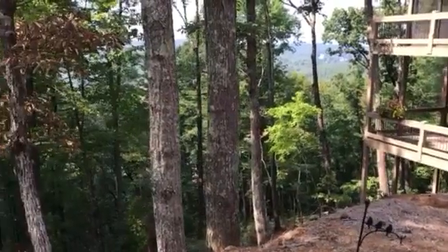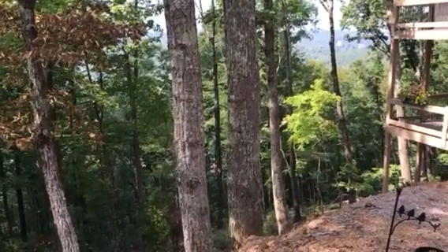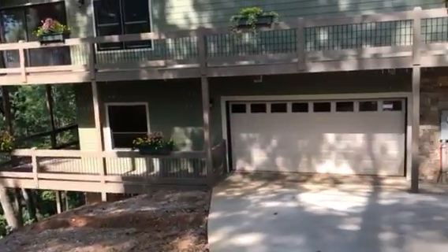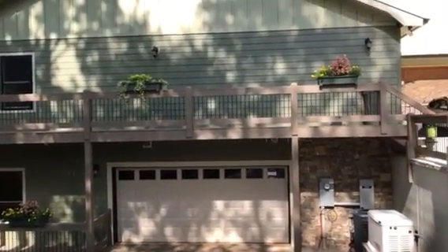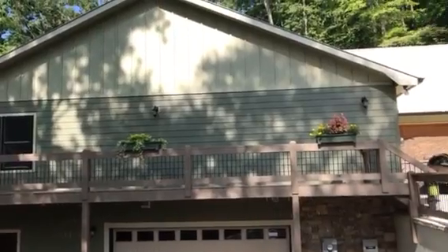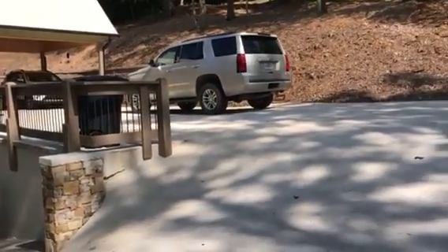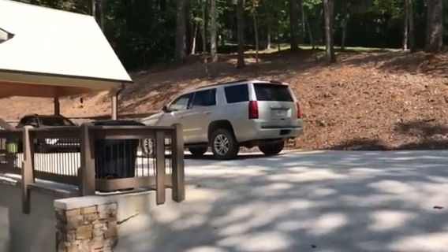One negative is that you can hear Highway 515 down there, so that's kind of a minus. It does have hardy board siding, so low maintenance, and a metal roof — that's nice. And that's it for the exterior, let's take a look inside.